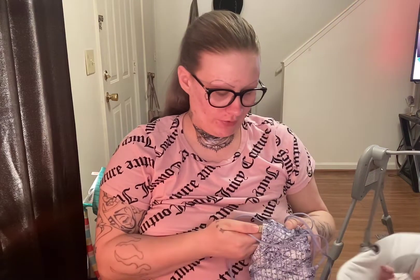I also got this purple, black, and white plaid bralette. This one was $30 and I paid full price for it as well.